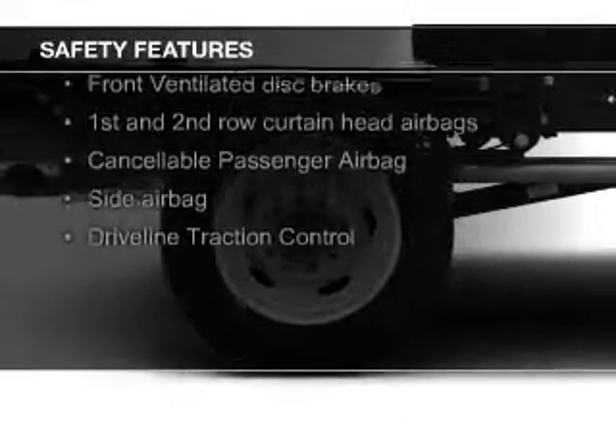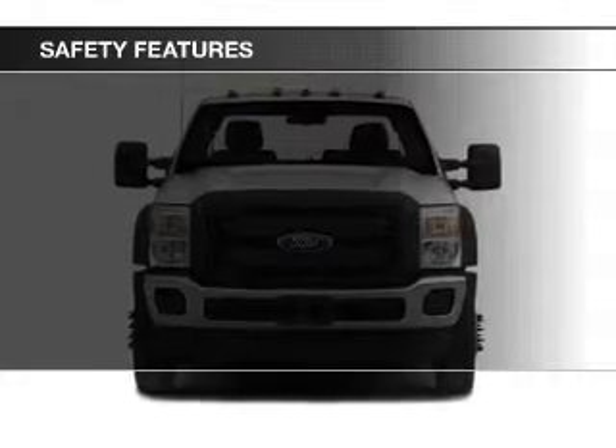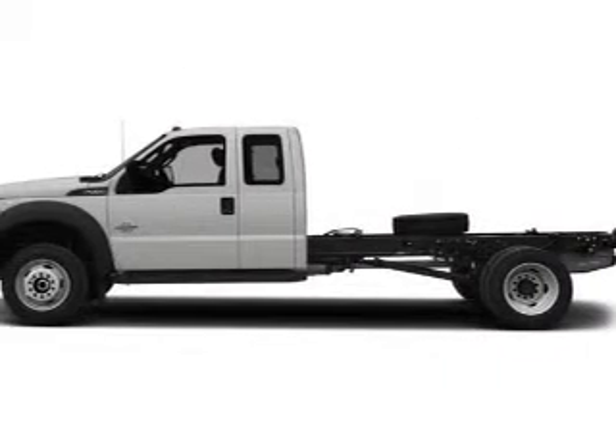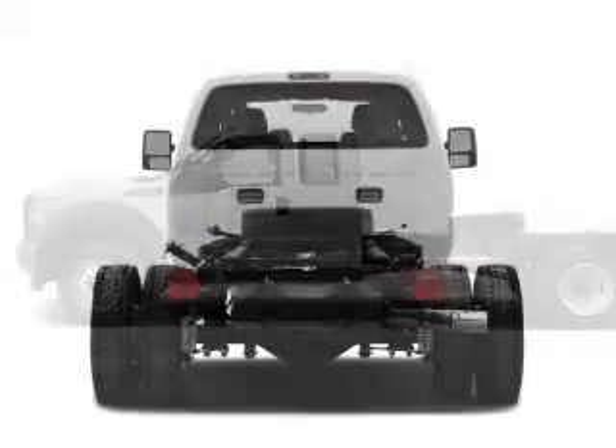Safety was made a priority with these features: curtain head airbags, side airbags, traction control, a passenger airbag, front ventilated disc brakes, and anti-lock brakes. Let us put you in the driver's seat today.